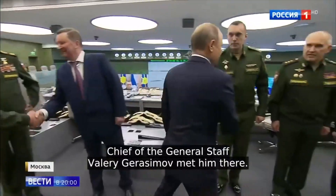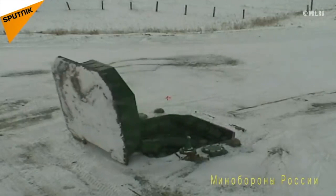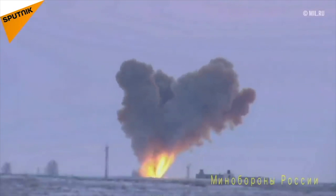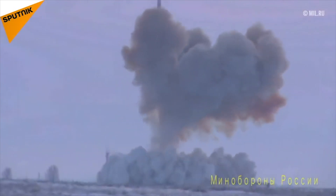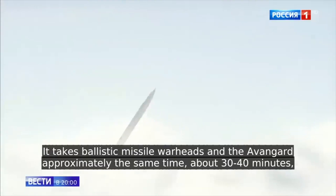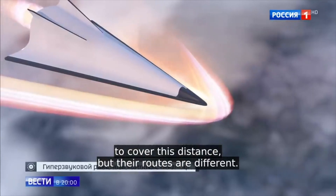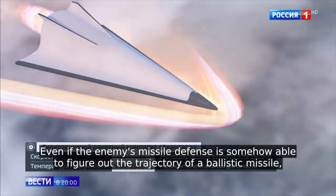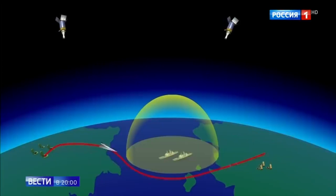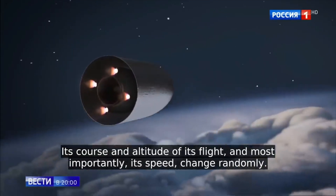Vladimir Putin presented his country with a New Year's gift: the Avangard hypersonic missile. According to Russian media, it's capable of reaching Mach 20 — that's over 15,000 miles per hour.